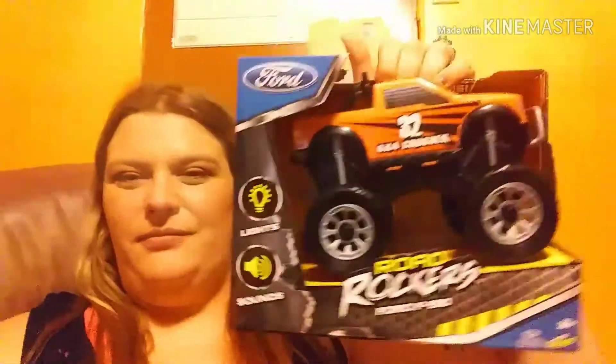We are home from Ollie's. I'm going to do a little haul and show y'all what we got little man for Christmas. These are from me, my mom, her boyfriend, and from my brother and daddy. The first thing we got is this Ford Road Rockers F-150 — it lights up and it has sounds. That's the first gift.